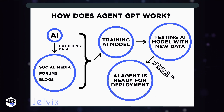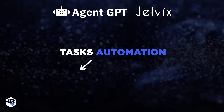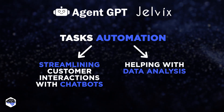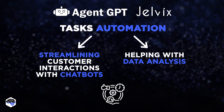Finally, the AI agent is ready for deployment, integrating seamlessly with a chatbot platform or another AI-powered tool. At Jelvix, we've leveraged AgentGPT to automate several tasks — from streamlining customer interactions with chatbots to aiding in data analysis for our projects. It's indeed an invaluable tool that has improved our workflow efficiency.